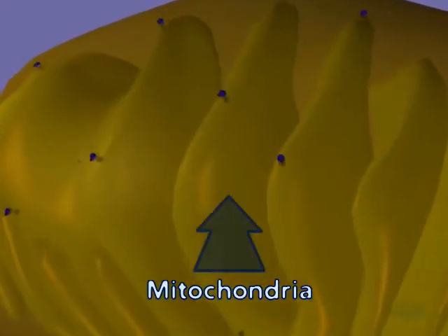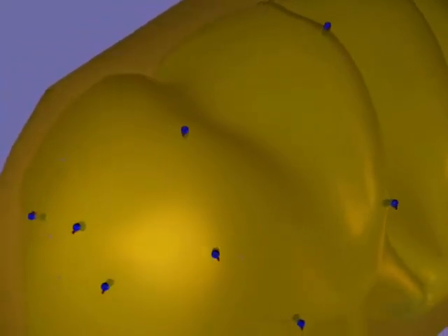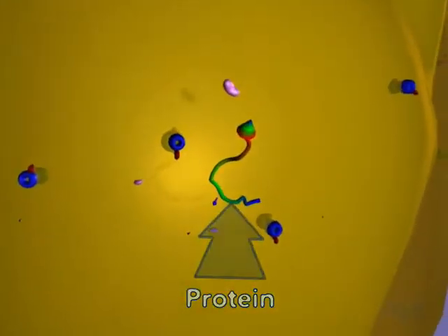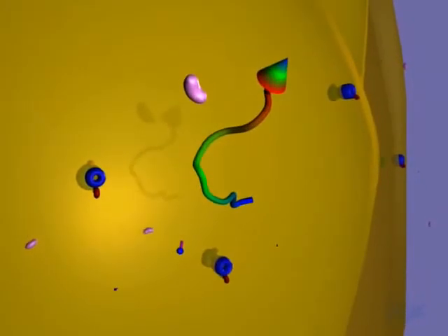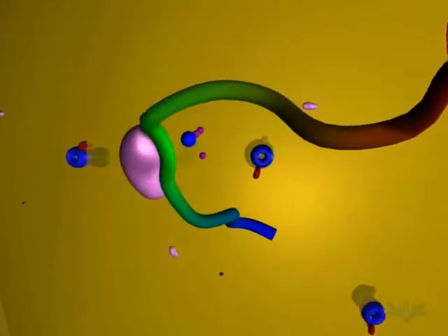Proteins destined for import into an organelle, such as a mitochondria or chloroplast, contain a signal sequence. This sequence acts as a targeting mechanism to ensure the protein is delivered to the proper organelle.